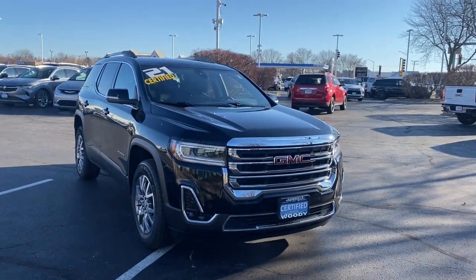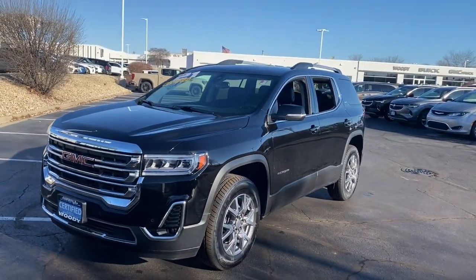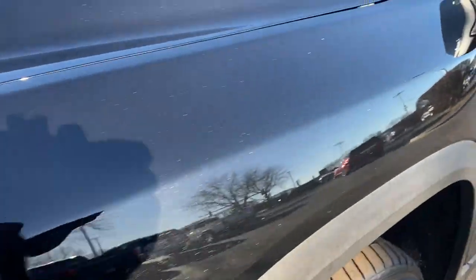Introducing the 2021 GMC Acadia. With less than 25,000 miles on the odometer, this vehicle stands out from the rest. Enjoy the journey in comfort and security in this well-equipped Acadia.